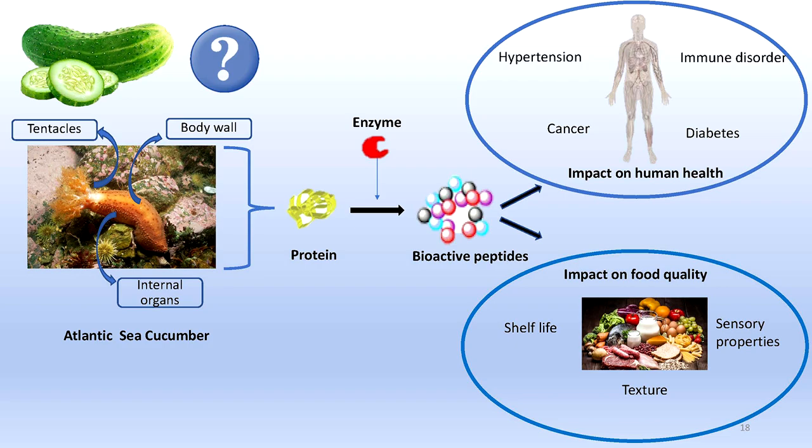Here in Newfoundland we have orange-footed sea cucumber. These sea cucumbers are mainly fished for their muscle bands, and most of the other body parts are discarded as processing waste, which contains more than 50% of the total body mass of the animal.